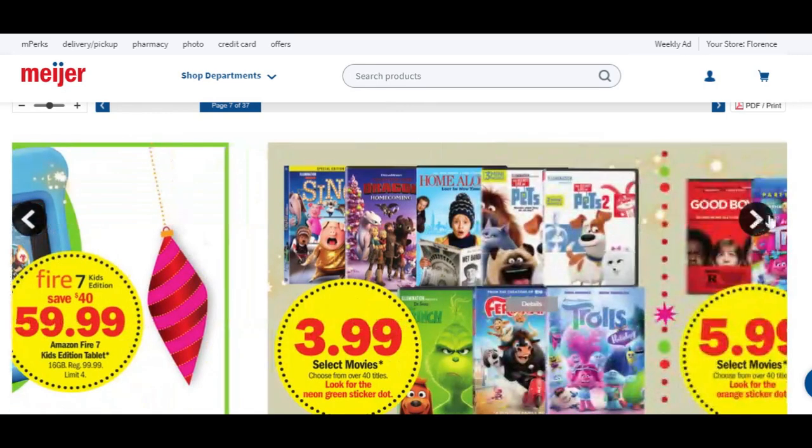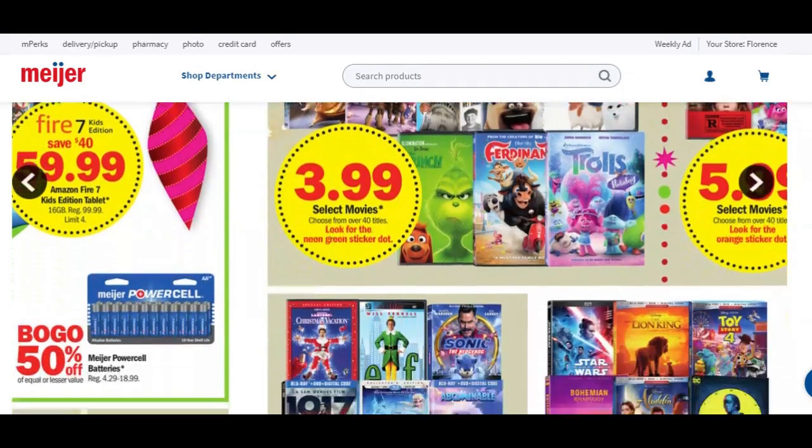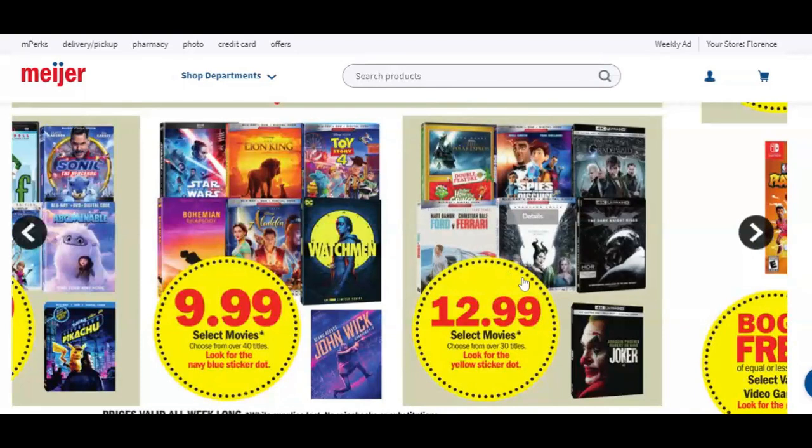Getting through some of those electronics, we're now looking at movies — $3.99 for select movies. A lot of these I've seen on Netflix. It's been a weird year because I want to grab movies, but we have Netflix and Disney Plus, so I have access to Frozen, Lion King, Toy Story. Detective Pikachu was $3.97 at Walmart for their Black Friday sale, so $7.99 is not a great deal. I grabbed some movies when I was there at Black Friday — I'll link that video in the description box.